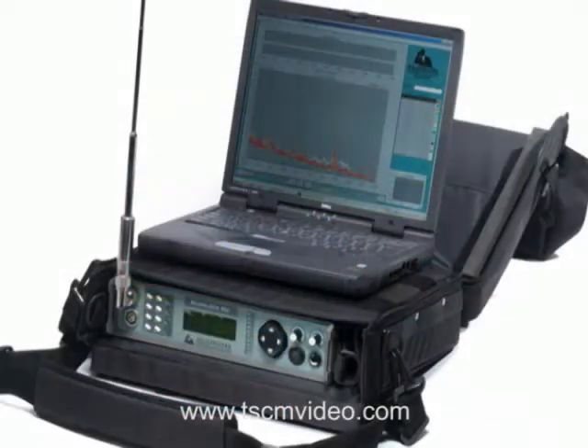The differential detector shows only changes in RF spectrum in real-time or between TSCM sweeps. The ScanLock M2 sells for approximately $18,000 to $19,000. However, it's limited to only 5 GHz.